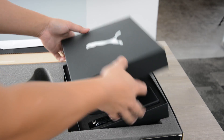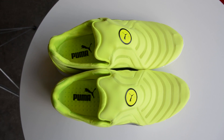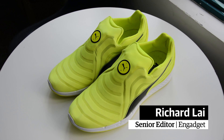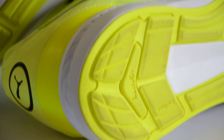Watch out Nike — your self-lacing shoes may soon meet their match. These are the Puma Autodisc. They aren't on the market yet, and we're told that only 50 pairs have been made so far. But we got lucky and managed to get an exclusive look at one of them here in Hong Kong.